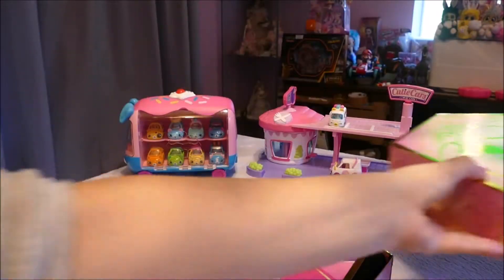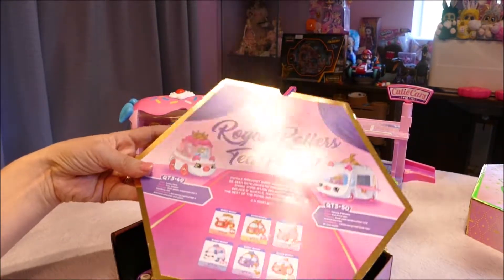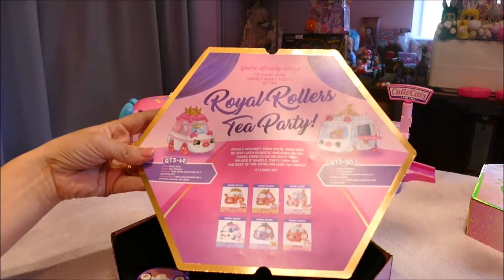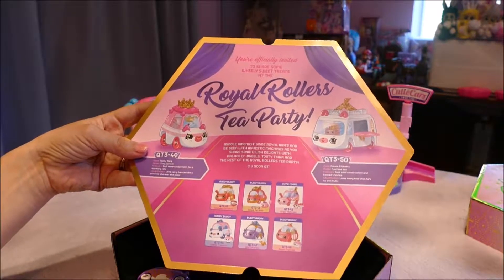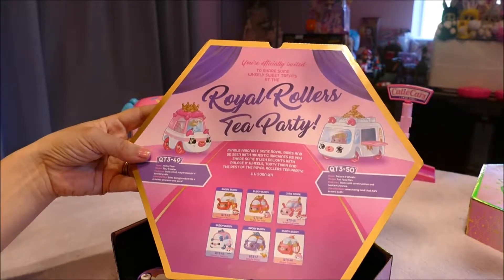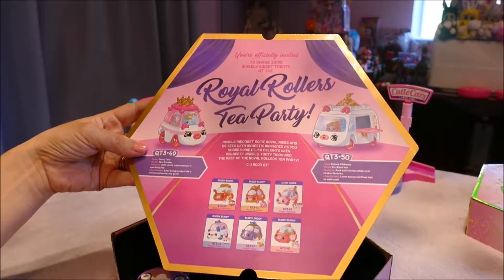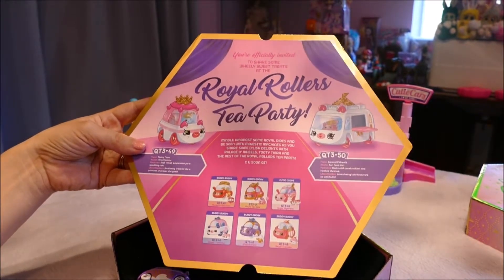I am keeping this box. I didn't even keep my Catwalk Kiddies rare doll box. 'You're officially invited to share some wheelie sweet treats at the Royal Rollers Tea Party.' I was going to say, is this some sort of promotional event? It's going to be long over — Royal Roads.